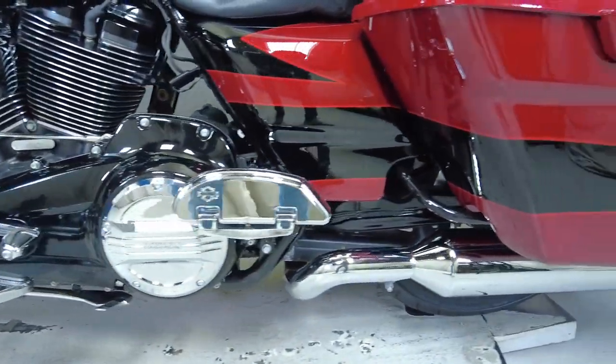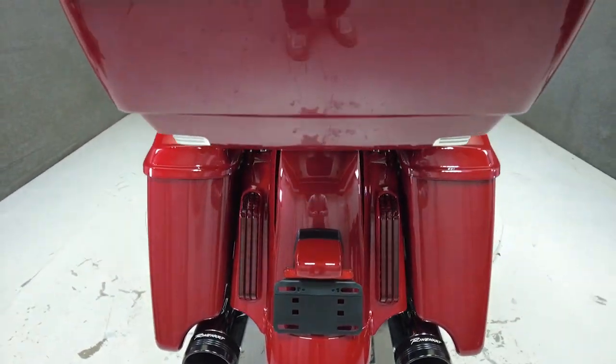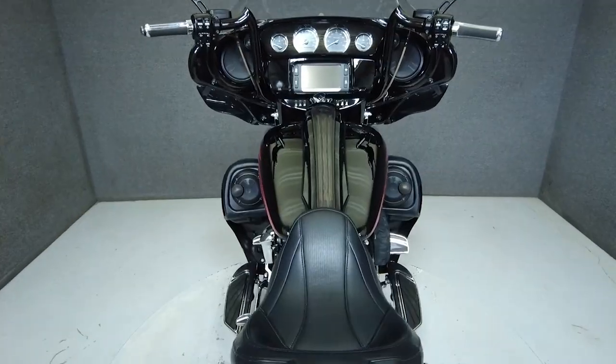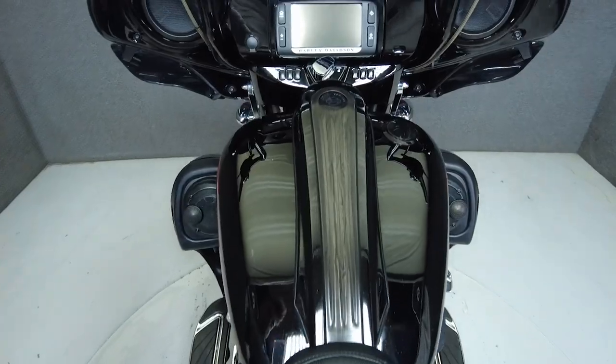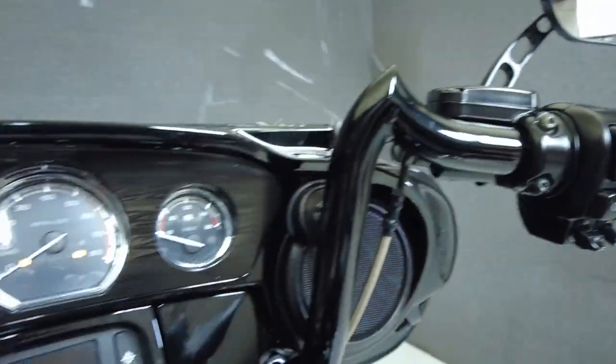To see everything we know about this vehicle, including full mechanical and cosmetic condition reports, the service repair order, high resolution photos, and more, please review the listing on our website. We have also purchased a Cyclecheck's vehicle history report. You can view this report by clicking the link on the right side of the video.